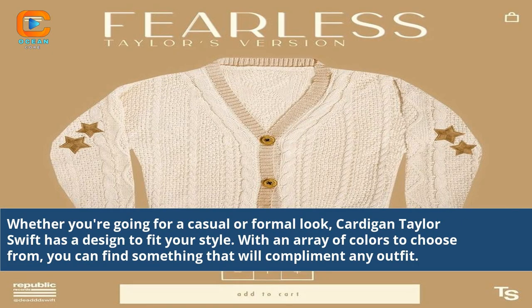Whether you're going for a casual or formal look, Cardigan Taylor Swift has a design to fit your style. With an array of colors to choose from, you can find something that will complement any outfit.